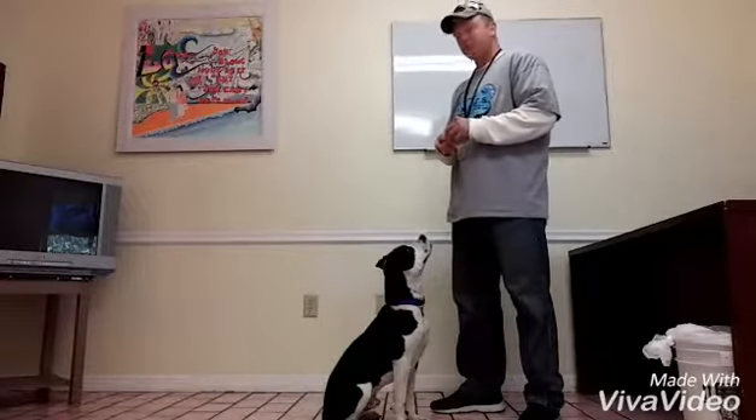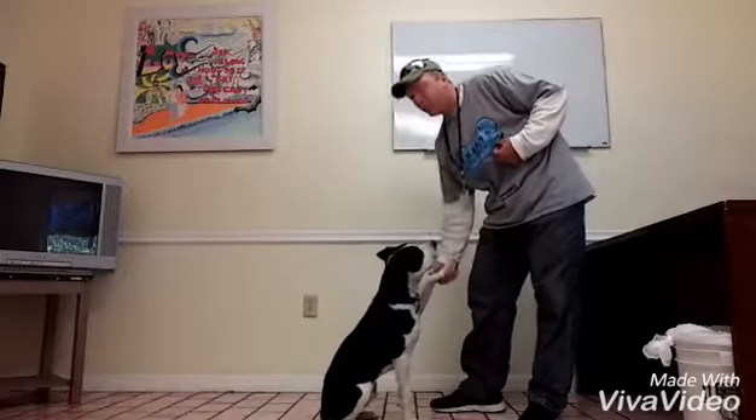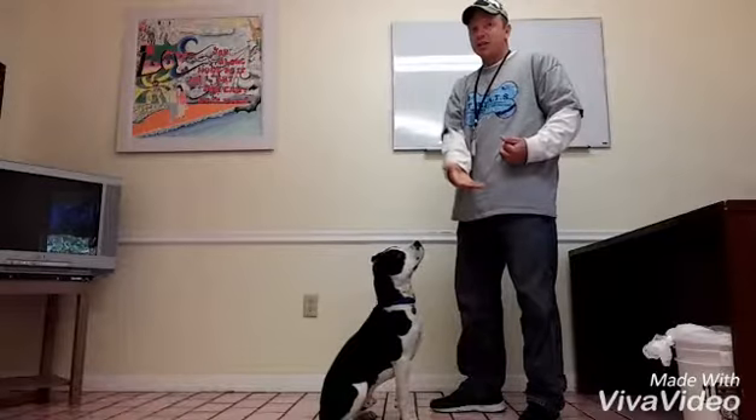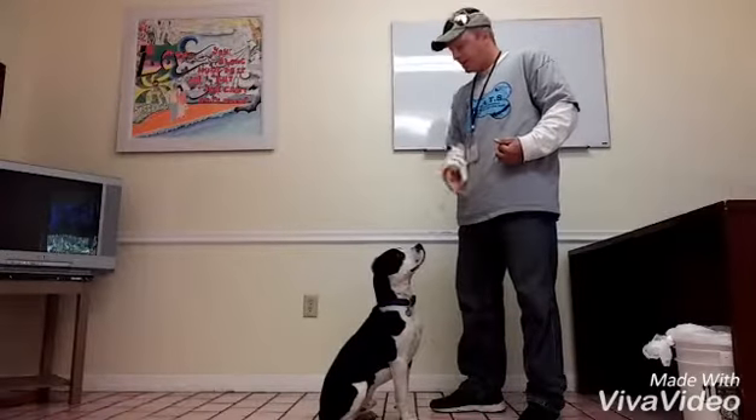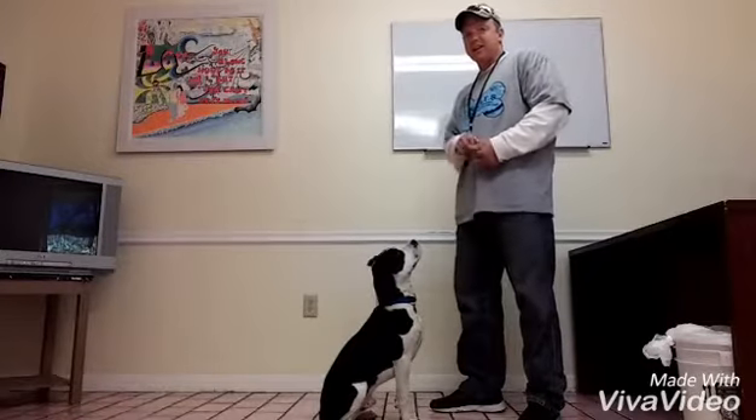Max is very smart. He's eight months old. Max, shake. Good boy — shake. He knows how to shake on either side. You hold your hand on one side and say shake, he puts his paw on your hand. You hold your hand on the other side and say shake, he puts his paw on your hand and he shakes.